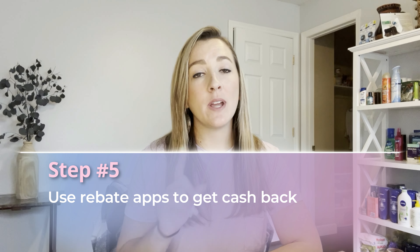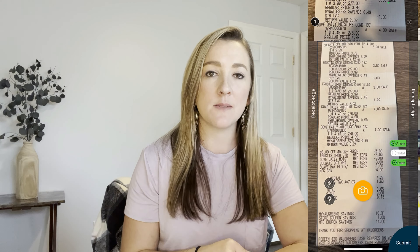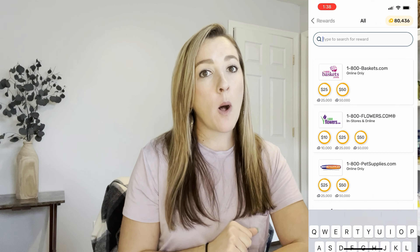Step number five: start using rebate apps and rewards apps so you can earn points towards gift cards and cash back. There are a couple of apps I highly recommend — again, they're completely free to download, so they won't factor into your $10 cost. The first app I recommend is Fetch Rewards. It is extremely easy to use — all you're doing is taking photos of your receipts and earning points. Those points you cash out for gift cards. Whether you go to Aldi, Walmart, Home Depot, CVS, Walgreens, or Kroger, you scan every single receipt on Fetch Rewards.